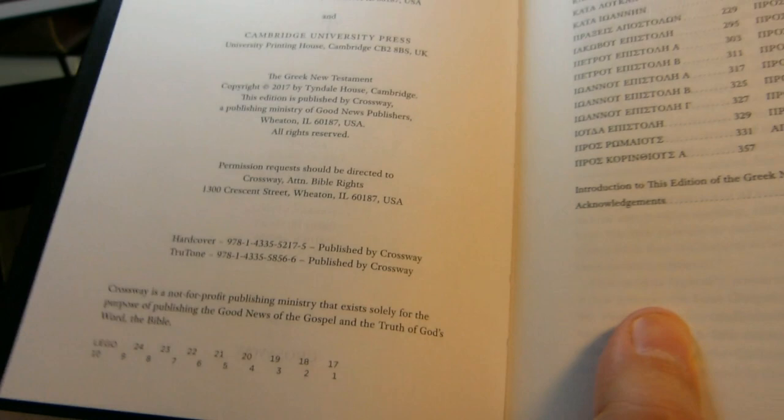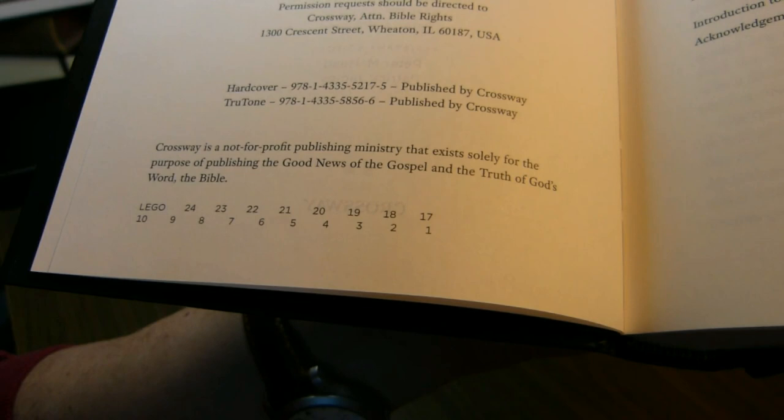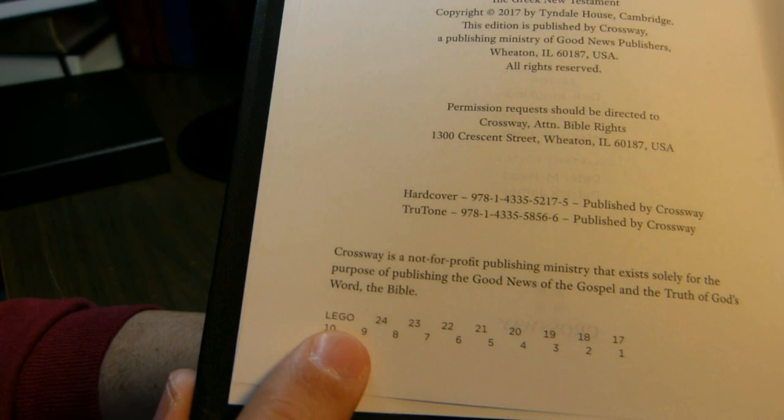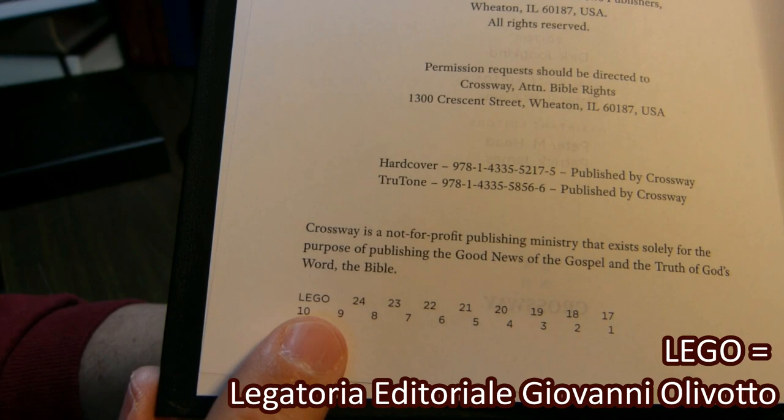I've verified that the hardcover ISBN is correct. I've never seen a TrueTone edition. Here you have the information on version editions — this is the first edition from 2017. It mentions LEGO, meaning it's not printed by Youngblood in the Netherlands, but by LEGO in Italy — Legatoria Editoriale Giovanni Olivato.